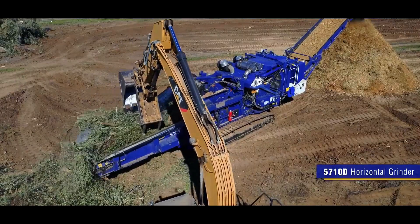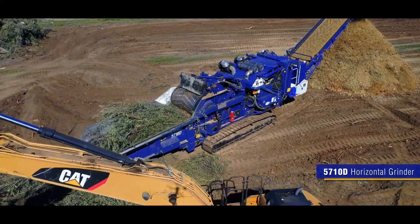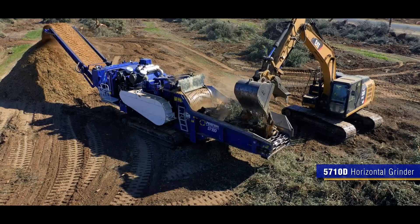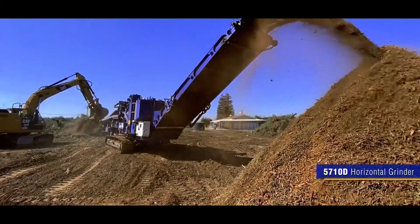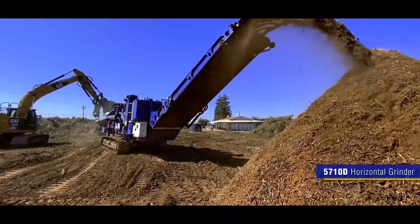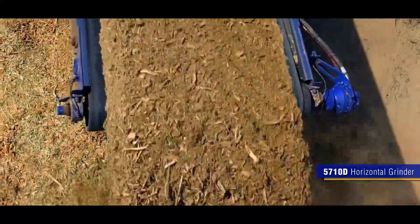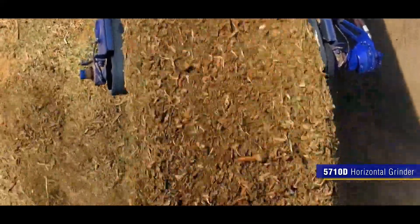This grinder is expertly designed for operations requiring both high production capacity and frequent relocations between job sites. Its generous 60 by 40-inch feed opening, combined with Peterson's high-lift feed roll, enables the 5710D Horizontal Grinder to efficiently process a wide range of materials, including stumps. The versatility of this machine extends to its applications, which encompass municipal solid waste, recycling, organic recycling, natural disaster cleanup, and much more.